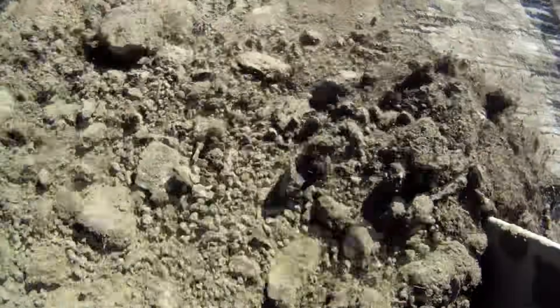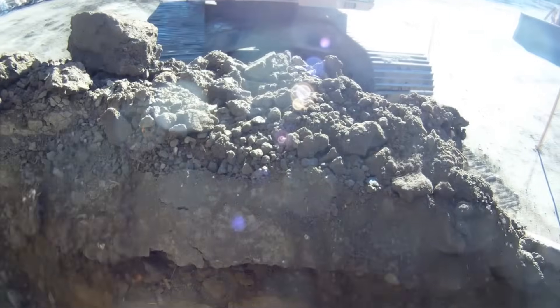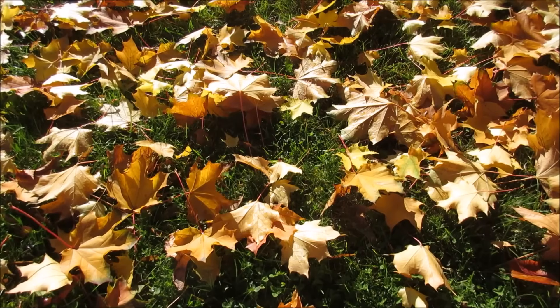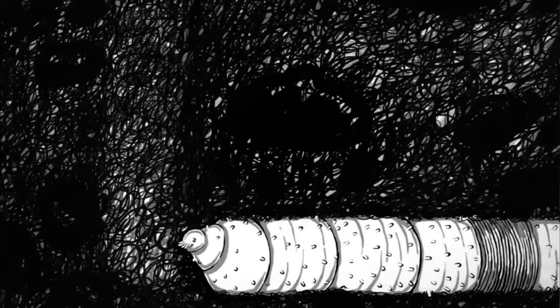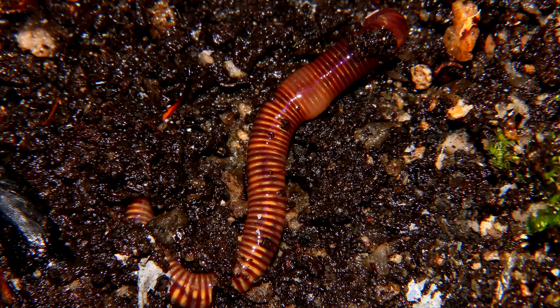They usually live in dirt and in organic waste produced by trees — or, you know, leaves. As they move about, they actually eat the soil in which they live. In fact, an earthworm can eat up to a third of its body weight in a day.